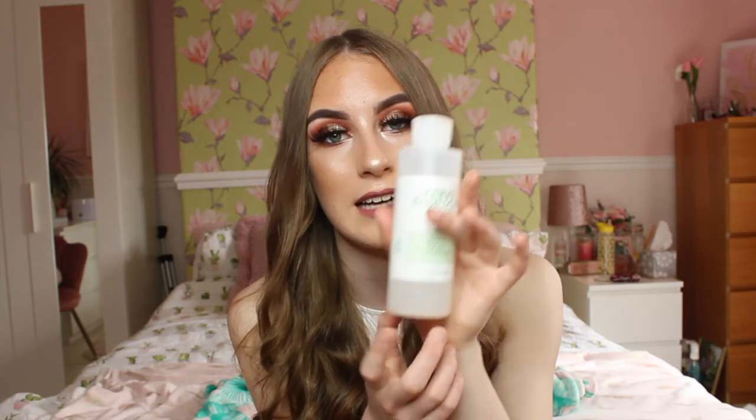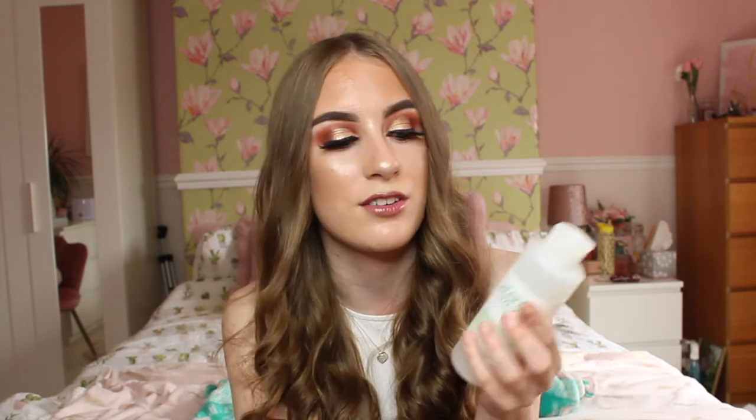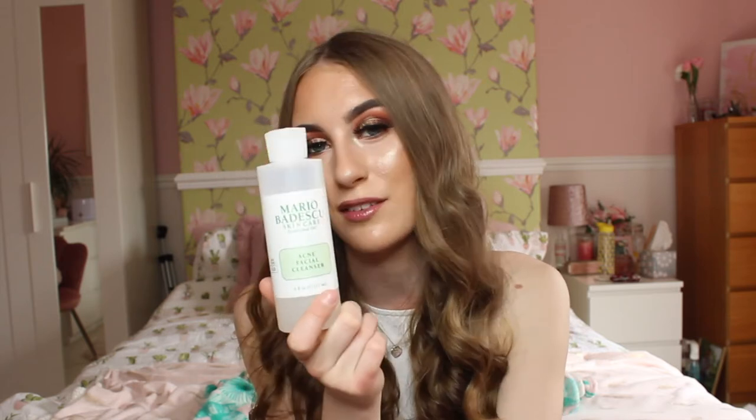I do have oily skin myself, so the blackheads and spots situation is awful, but this cleanser has been cleaning up my skin. I think I got it on Beauty Bay for probably over £10, but it's so worth the money. It's very important to have a good skincare routine — I use this cleanser, a toner, a moisturiser, and sometimes an eye gel to make my under-eyes look brighter. I will probably be using this until I die because it has changed my skin for the better.